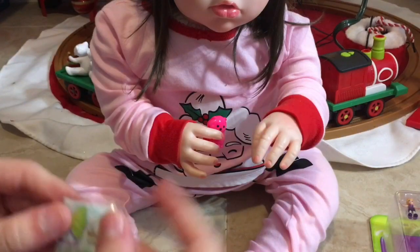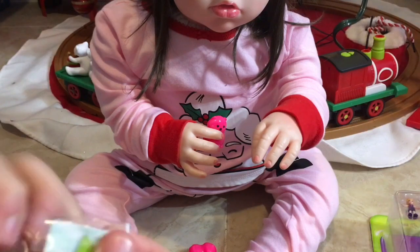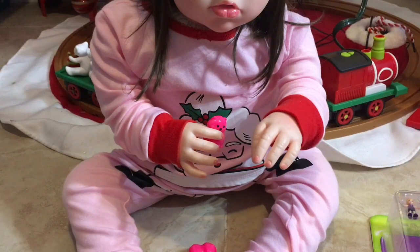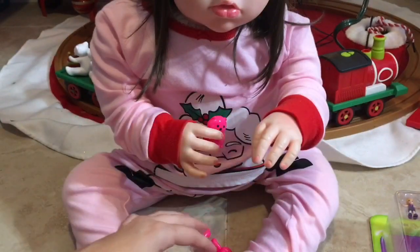Let's see who this is. Comes with a collector's guide right here. It's so small. Yeah, but there's a lot of characters to get. The pink monkey is Peppermint Paula. So cute. You like them? I love them.